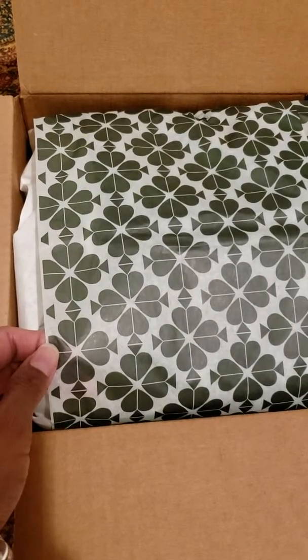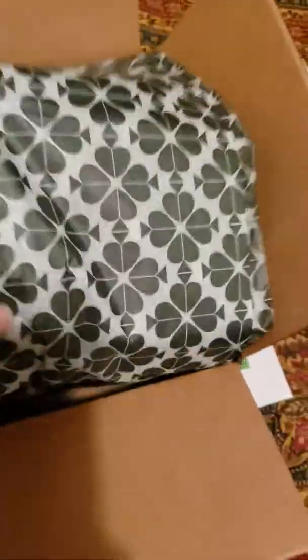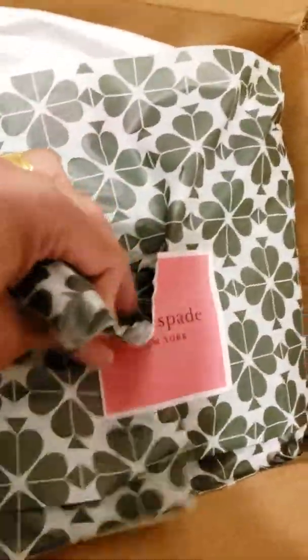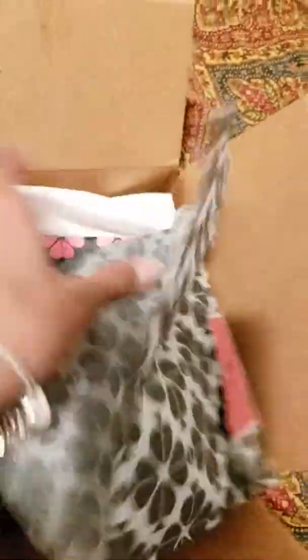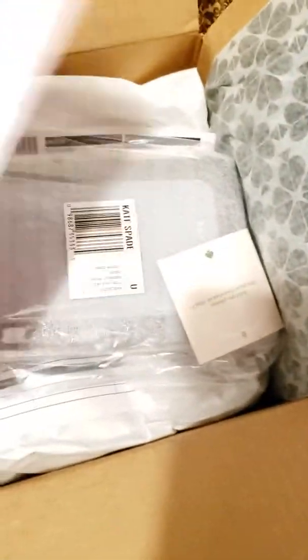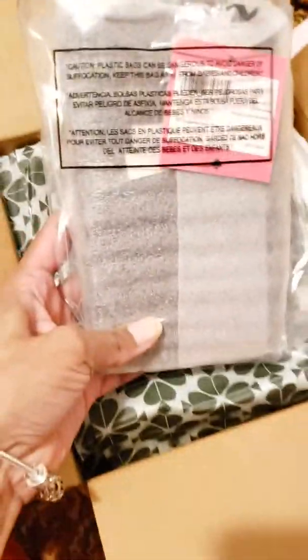I opened it and there is a dark green colored Kate Spade paper, some instructions, and here's the bag. Let's open it — here's the packaging, there you go.